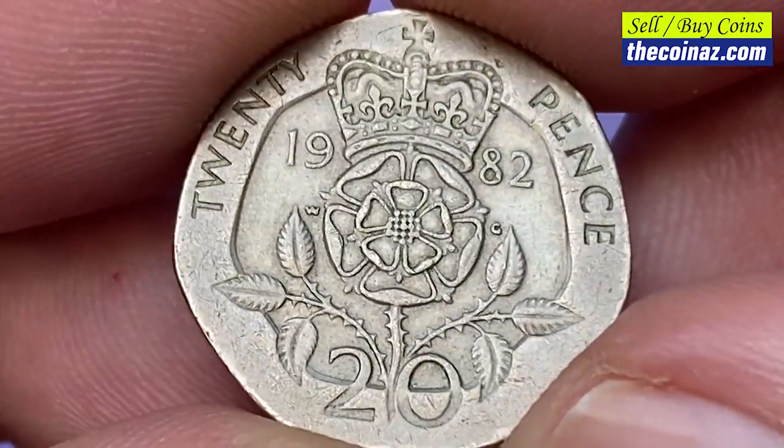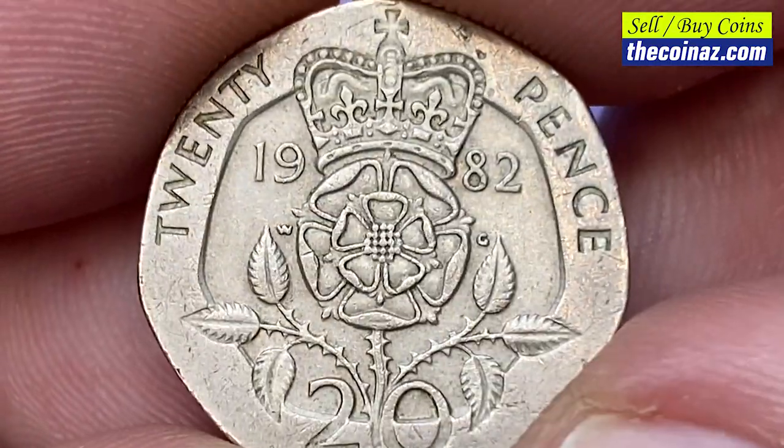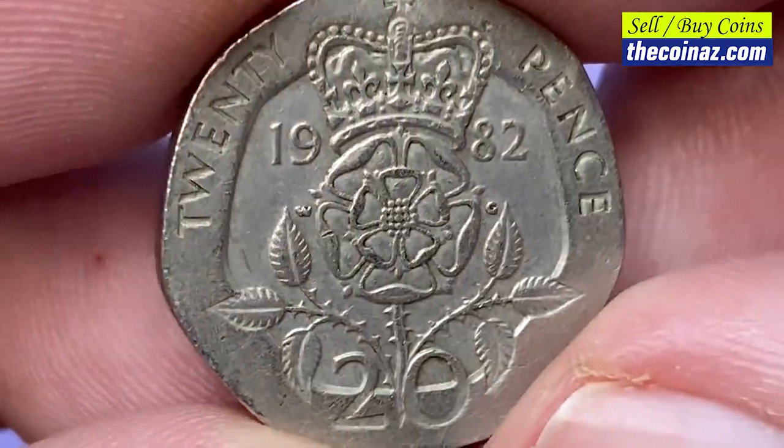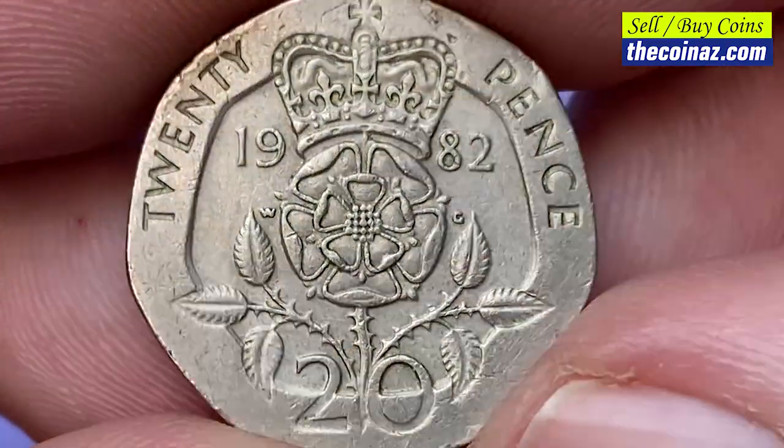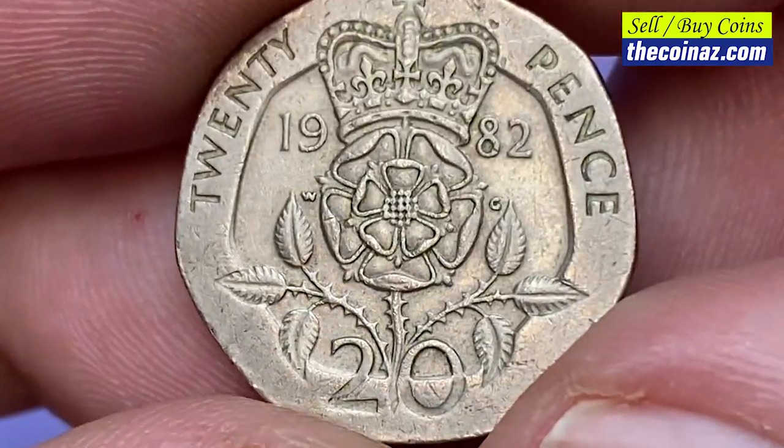At circulated grade, 20 pence are worth just slightly more than their face value due to the melting price of copper. At higher uncirculated grades like MS-65, they are worth over $2.50. Only error specimens sell for big money.